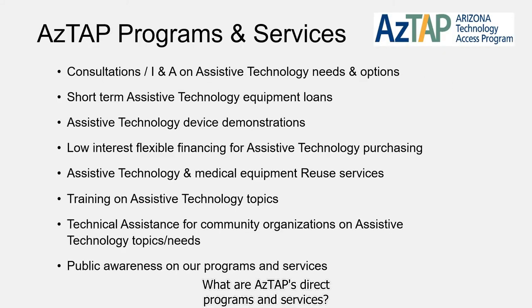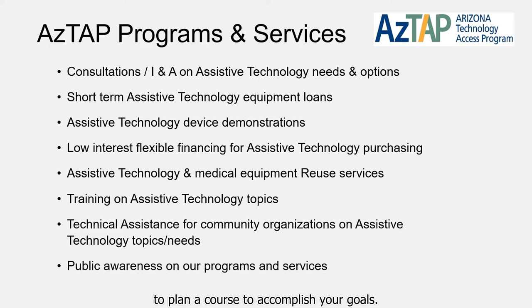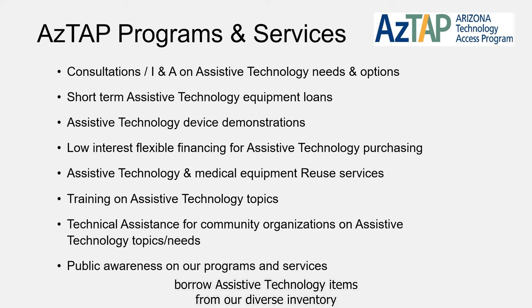What are ASTAP's Direct Programs and Services? We provide the following. Consultations and Information Assistance — an opportunity to meet one-on-one with an Assistive Technology Specialist to discuss your specific needs, review options, and plan a course to accomplish your goals. Short-term Assistive Technology Loans — persons with disabilities, their families, or rehabilitation providers can borrow assistive technology items from our diverse inventory to use at home, work, or school.